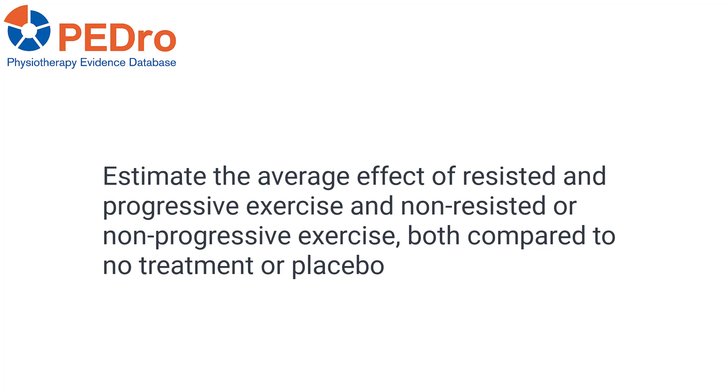The aim of this review was to estimate the average effect of resisted and progressive exercise, and non-resisted or non-progressive exercise, both compared to no treatment or placebo.